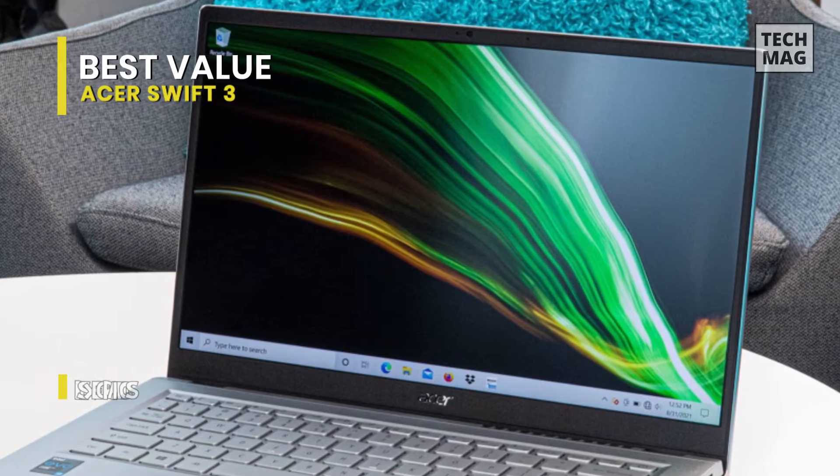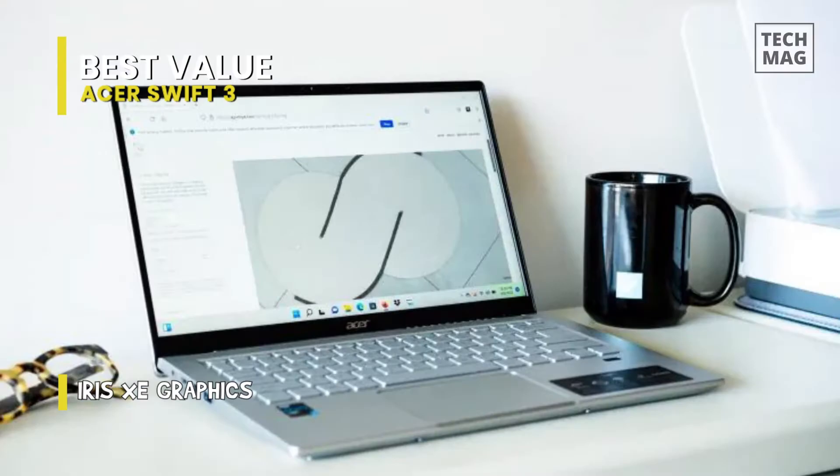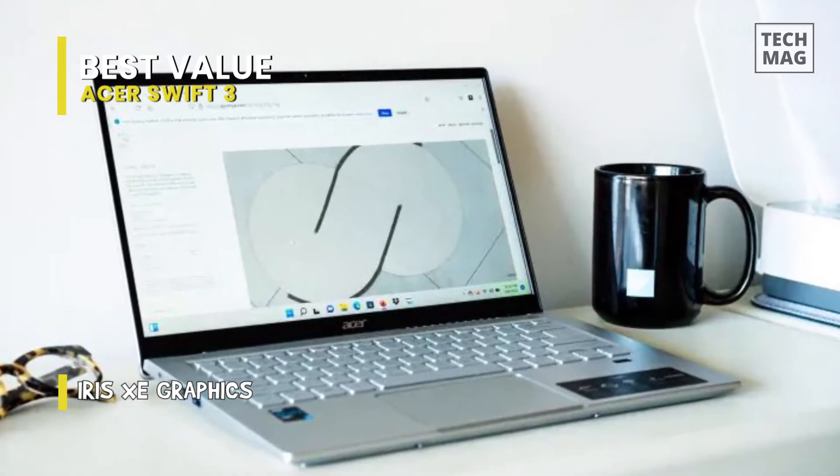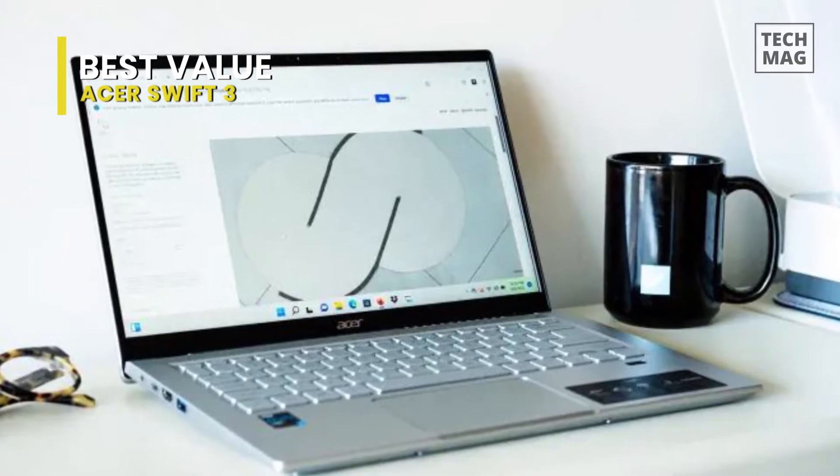Opening with one hand is a nice quality-of-life feature that makes the laptop feel more premium. It is thin and lightweight, and easy to carry around with you. The power adapter is also compact and fits quite easily into most bags.